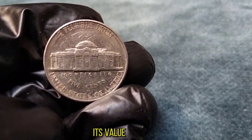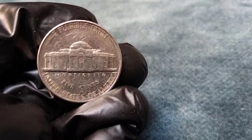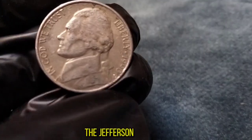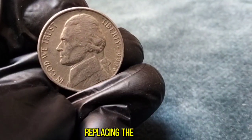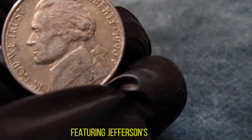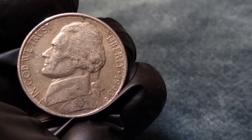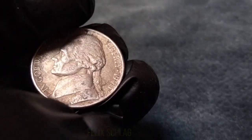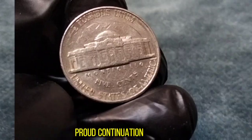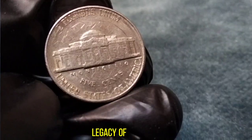Now that we've discussed its value, let's uncover the rich history behind the 1990 Jefferson Nickel. Named after the third President of the United States, Thomas Jefferson, the Jefferson Nickel series debuted in 1938, replacing the beloved Buffalo Nickel. The design, featuring Jefferson's portrait on the obverse and his beloved home, Monticello, on the reverse, was the result of a nationwide design competition won by Felix Schlagg. The 1990 Jefferson Nickel is a proud continuation of this iconic design, serving as a reminder of America's rich history and the legacy of one of its founding fathers.